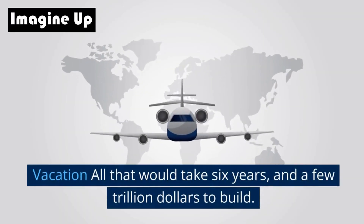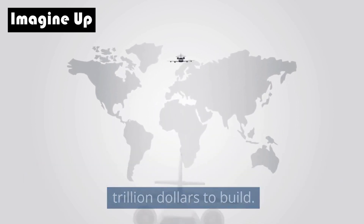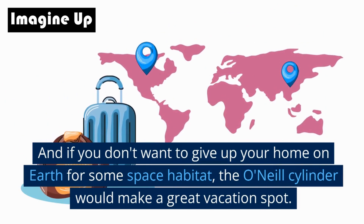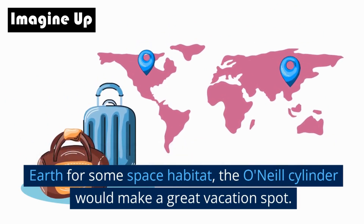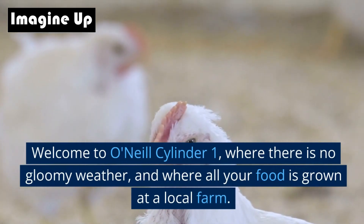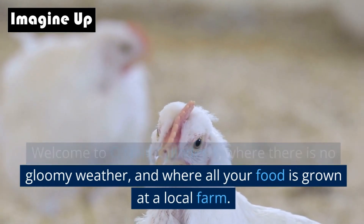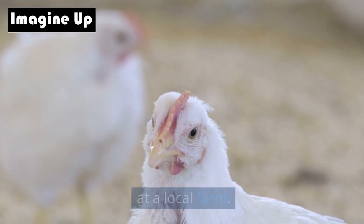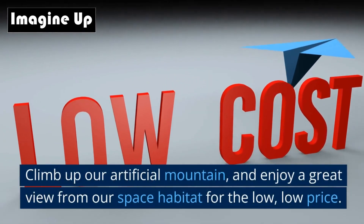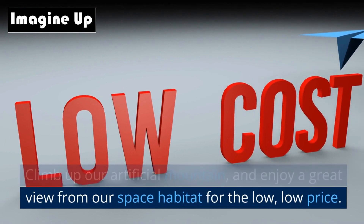All that would take six years and a few trillion dollars to build. And if you don't want to give up your home on Earth for a space habitat, the O'Neill Cylinder would make a great vacation spot. Welcome to O'Neill Cylinder 1, where there is no gloomy weather and all your food is grown at a local farm. Climb up our artificial mountain and enjoy a great view from our space habitat.